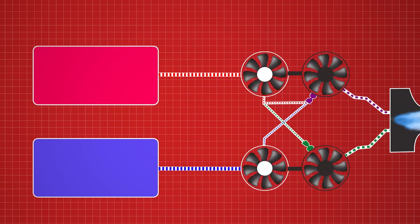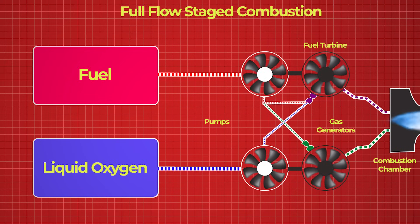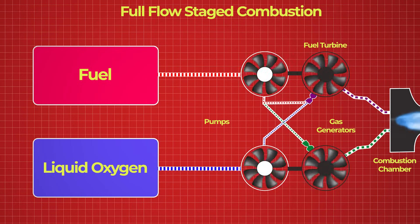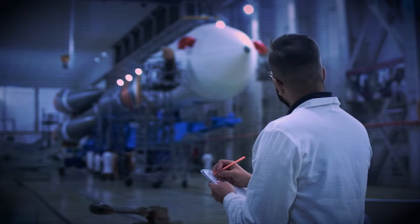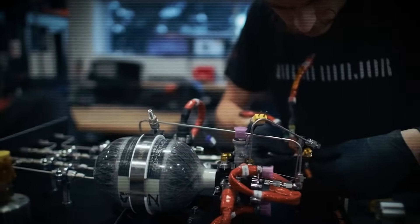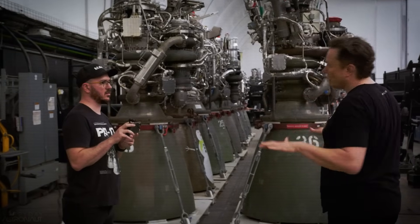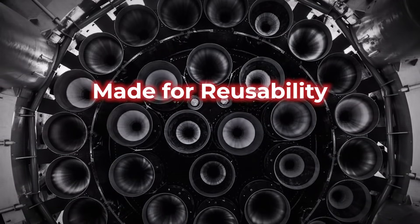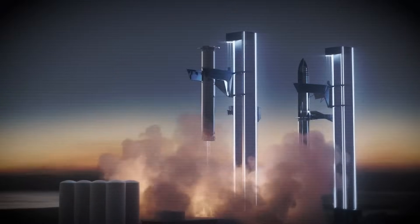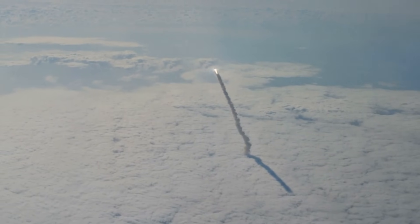It's the first engine in history to fly using a full-flow staged combustion cycle, a design that squeezes every possible drop of energy from its fuel and oxidizer without letting anything go to waste. For decades, the world's best engineers saw this concept as brilliant, but too difficult to build. SpaceX not only built it, they are well on their way towards mass production. Raptor is made for reusability, not retirement — designed to take off, land, and launch again with minimal work in between, a complete shift in how we think about access to space.